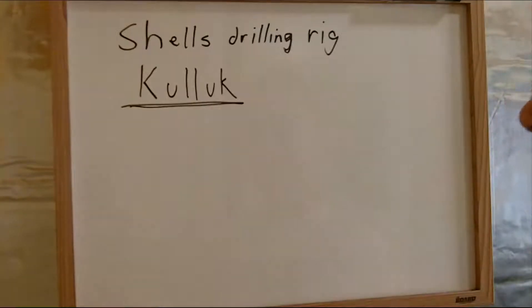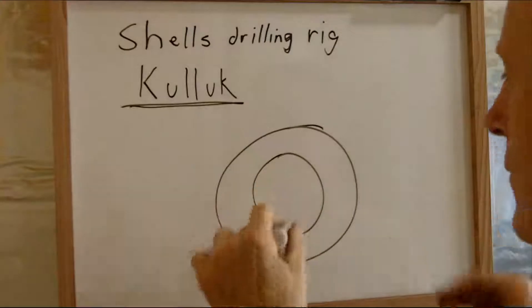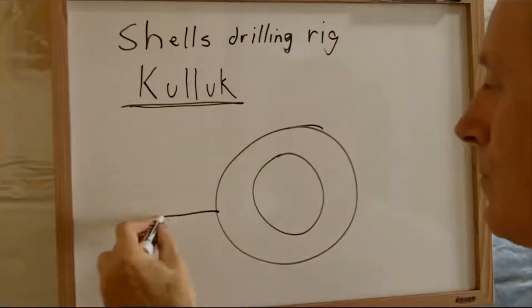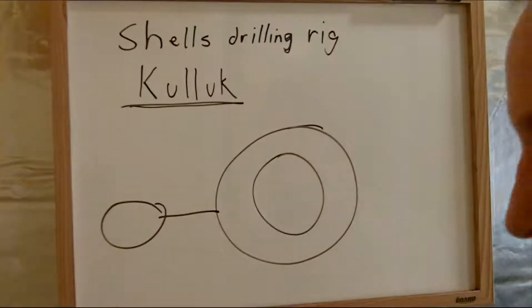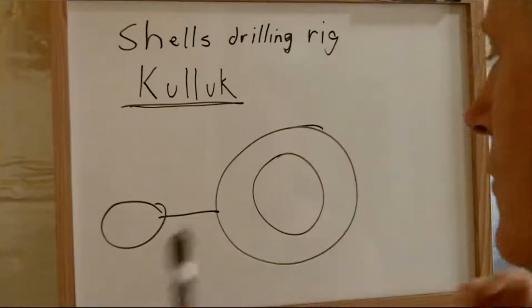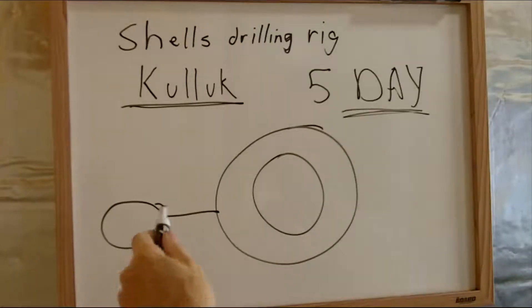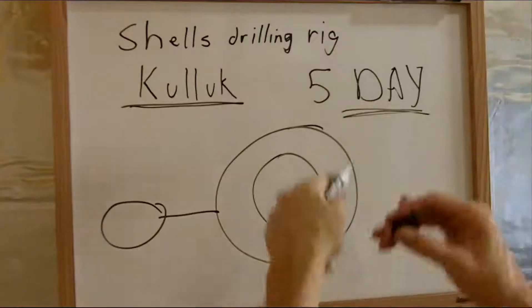This is the rig right here. It looks like the rig was being towed — this is the rig looking straight down at it. It was being towed by a boat, and it was supposed to take several months to get the rig from the Gulf of Alaska down to Seattle for the winter, or at least until the next part of the drilling season, and then they'll tow it back. It takes literally weeks or months to tow this thing.